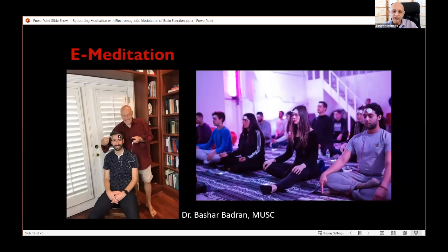Our friend Bashar Bhatran at the Medical University of South Carolina has developed a montage for supporting meditation with tDCS, and this e-meditation device is actually available to consumers. The effect of this particular montage — with the positive electrode on the right side of the frontal/prefrontal cortex and the negative electrode on the left — is to create a calming effect.